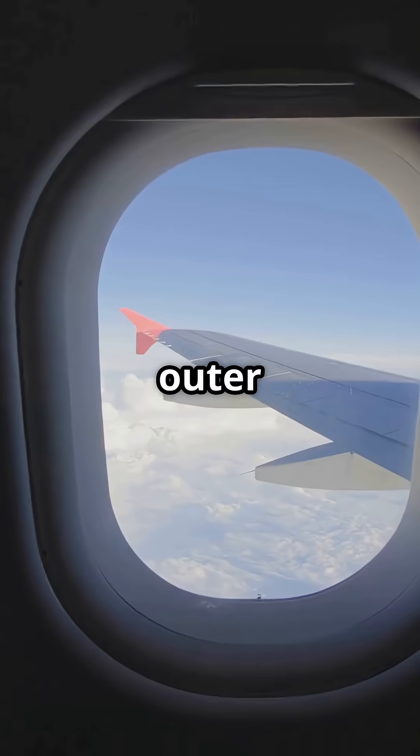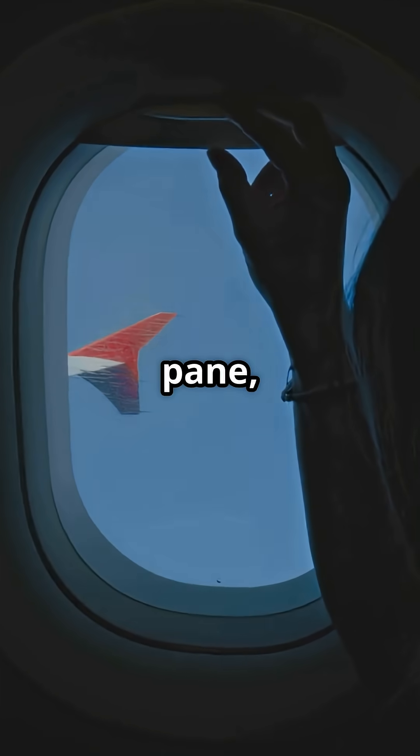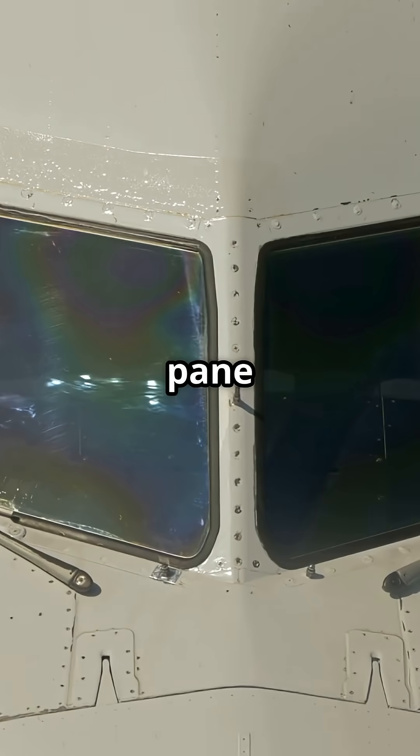Only the outer layer actually holds full cabin pressure. The breather hole sits in the middle pane and it lets pressure equalize between the cabin and the space between panes. That way, the outer pane carries the load and the middle stays stress-free.